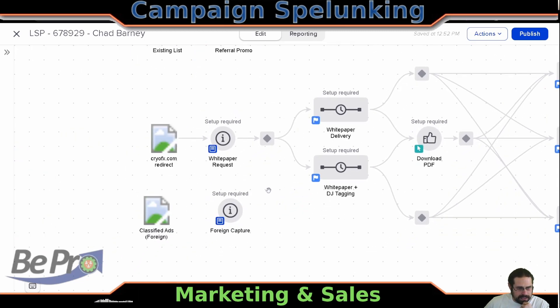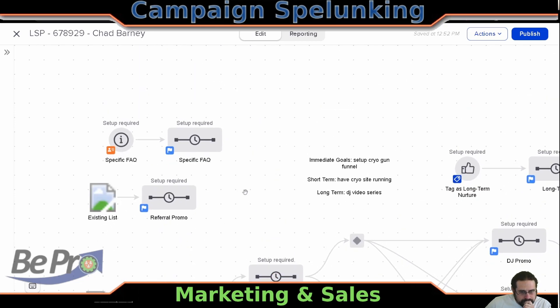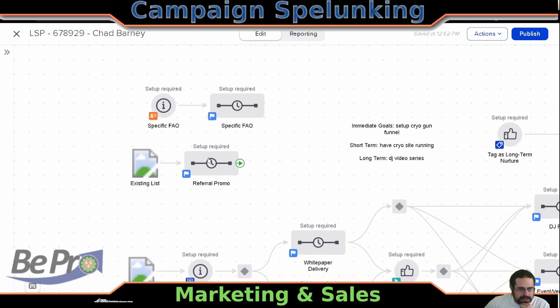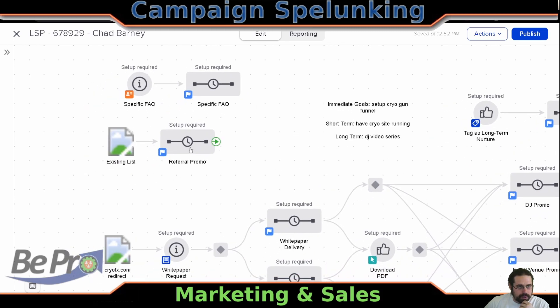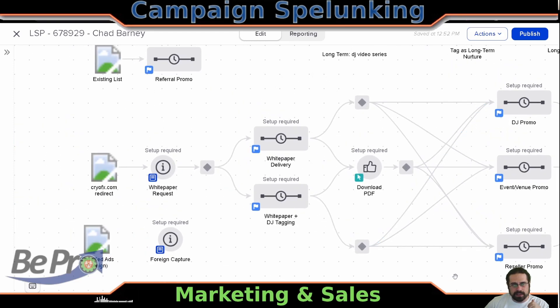I guess they're going to do some classified ads and have some boring capture, and some specific FAQs. Using a note template is almost like a big red automation button — go ahead and send this specific FAQ. My guess is this was probably an example and there would just be FAQ pricing, FAQ manufacturing, or whatever this kind of stuff. And then it looks like they would dump their existing list into some kind of a referral promo. You can see this is how we go through basically the whole marketing and sales piece of it.